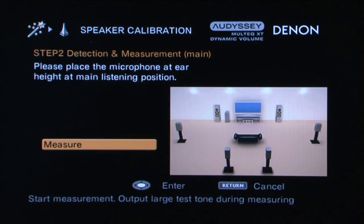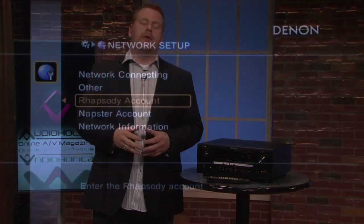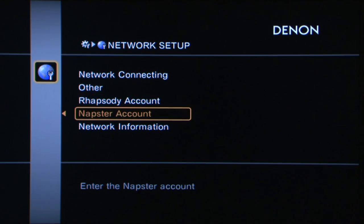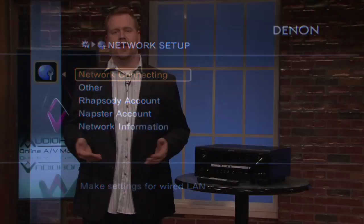It also has the ability to use the advanced Audyssey Pro installer package, meaning it will measure up to 32 different positions for a custom EQ solution, as well as DSX, which allows it to use height channels for up to 11 speakers. The 3312 CI also supports Pandora, Flickr, Rhapsody, and Napster, as well as internet radio.